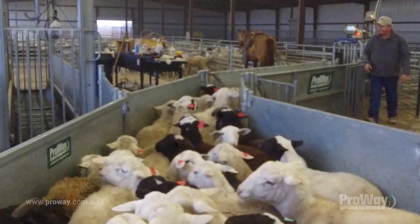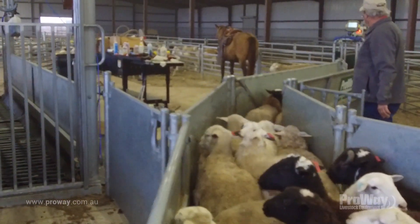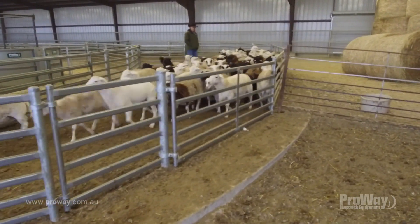It's just a better setup. We can weigh 1,500 sheep in a couple of hours and there's nothing to it. Before it was just too damn hard.